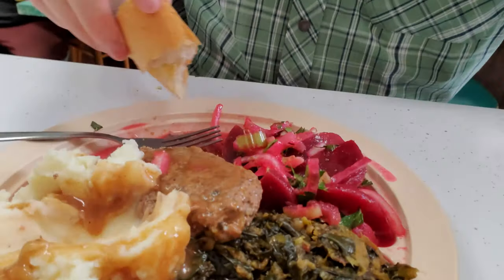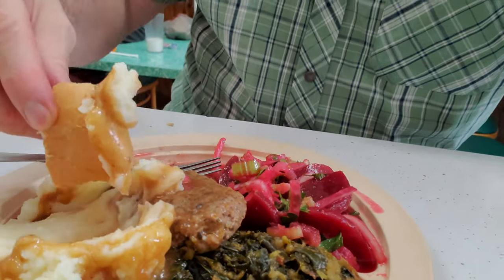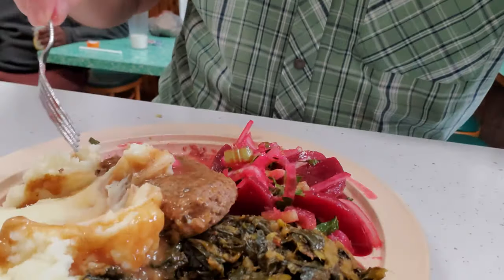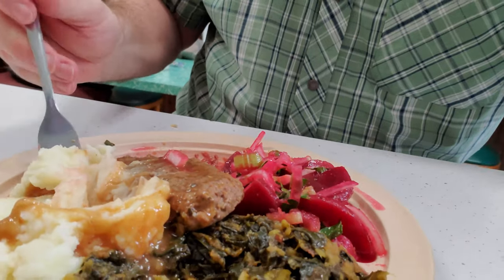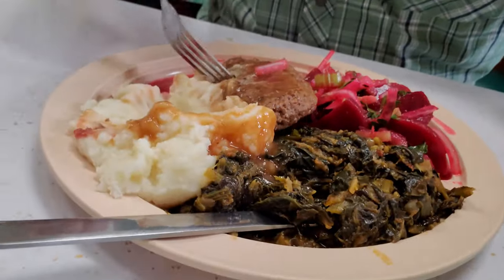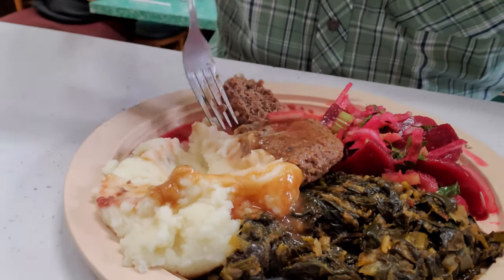Some nice, delicious meat — the hamburger steak has a lot of great flavor. I'm going to mix it up with some of the delicious mashed potatoes and gravy. I've got my delicious bread here next to it — a little New Orleans French bread. Let's give it a little mashed potato gravy treatment. Definitely not going away hungry from here today. I also tried the French bread with the beets, which I'd never done before — it works though. Everything on the plate goes very nicely together.